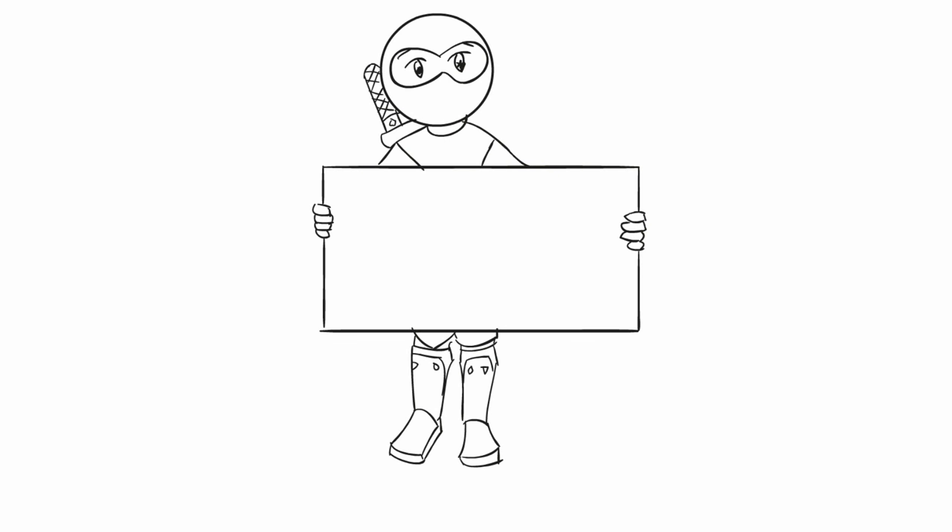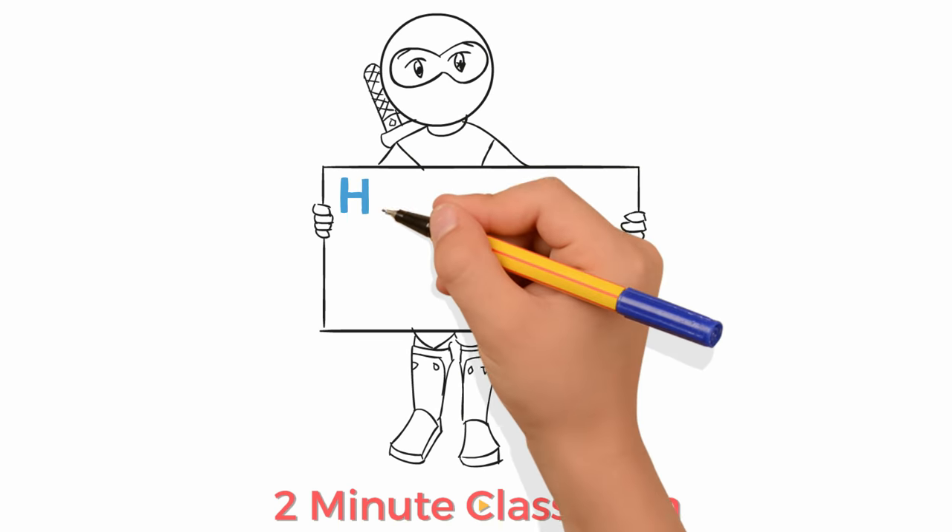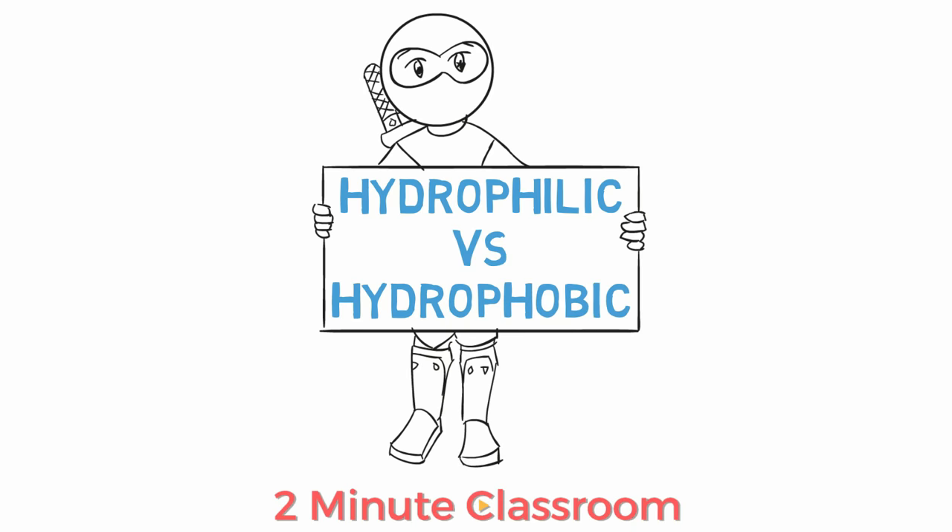Thanks for stopping by. This is Two Minute Classroom, and today we're discussing hydrophilic versus hydrophobic substances.